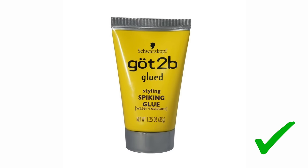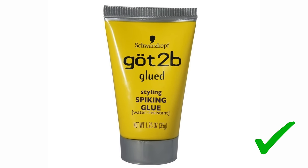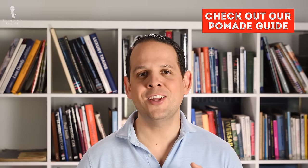Personally, I use that very strong gel, Got2B from Henkel. Traditionally you would do it with pomade, but unfortunately I've had many bad experiences with it. To learn more about pomade, please check out our in-depth pomade guide.